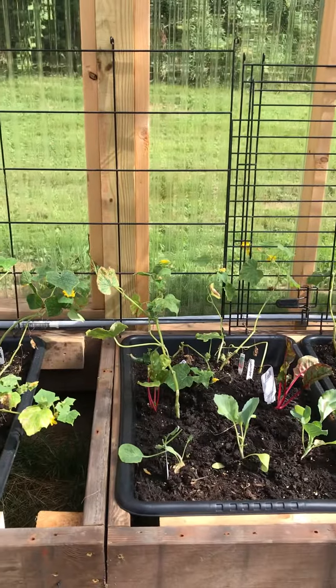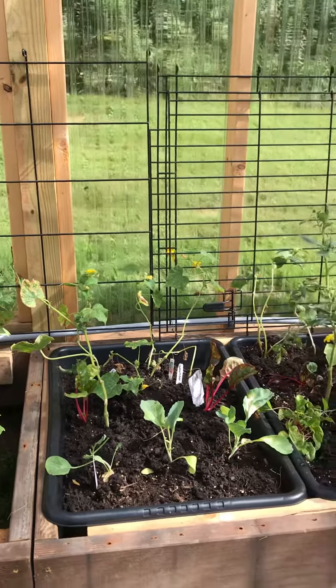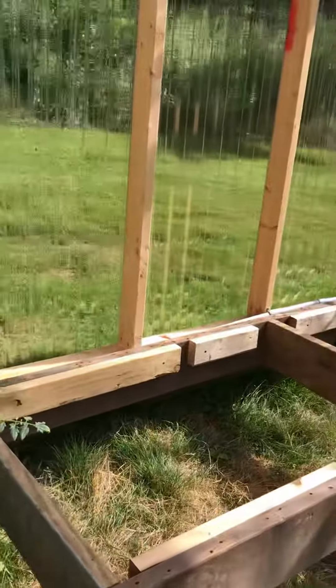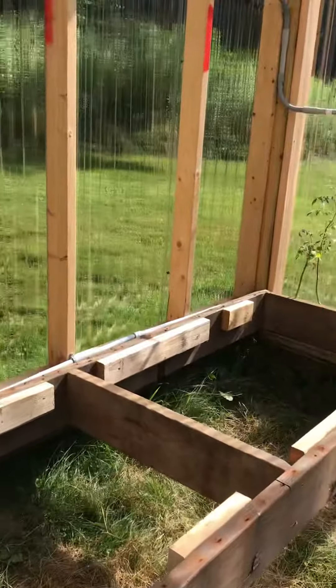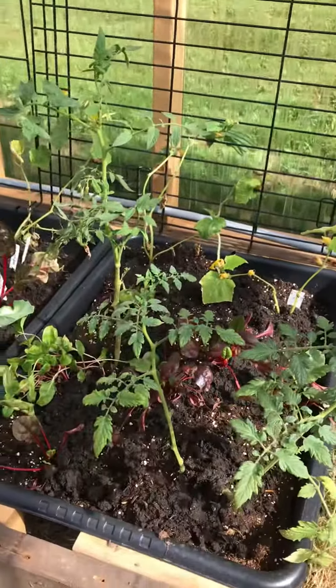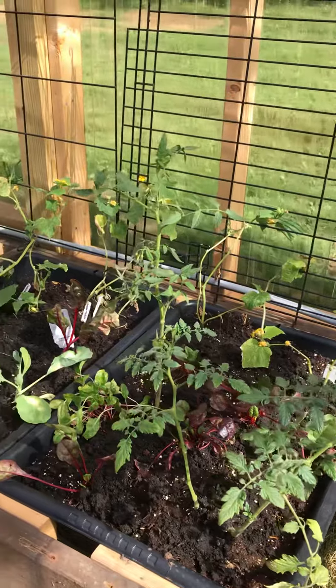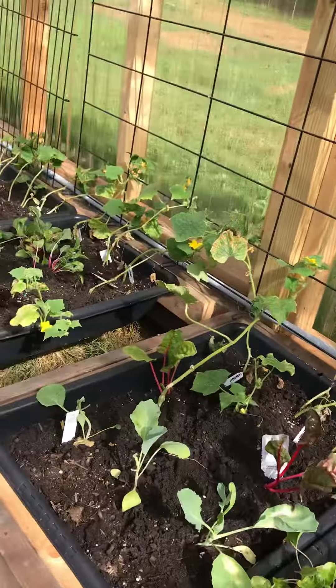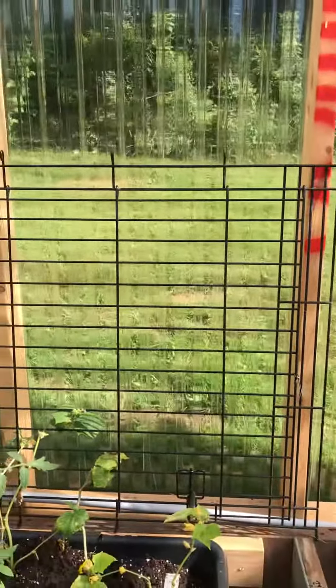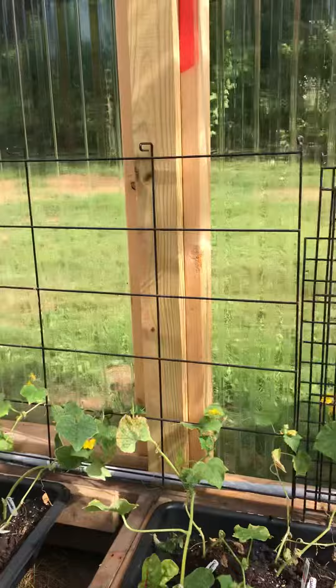The cement trays are five dollars and change a piece. This greenhouse is 24 feet across, and the cement trays slip right into the containers that they built. I also found a broken door crate.